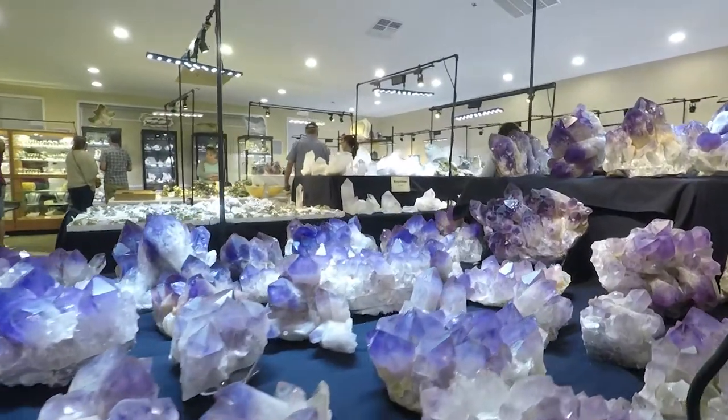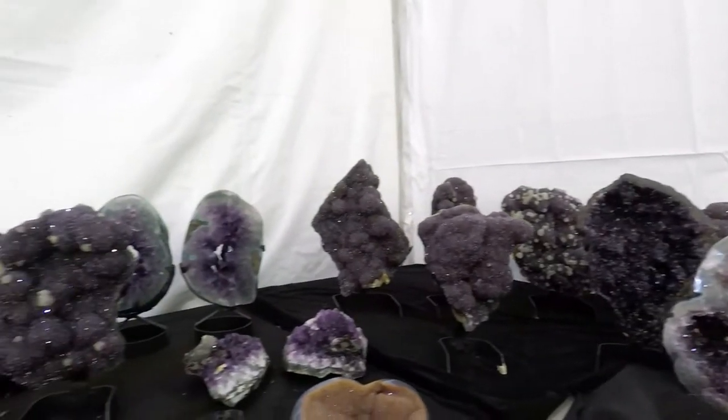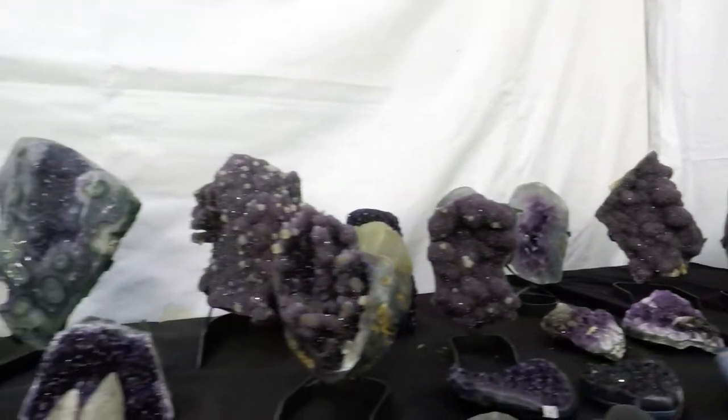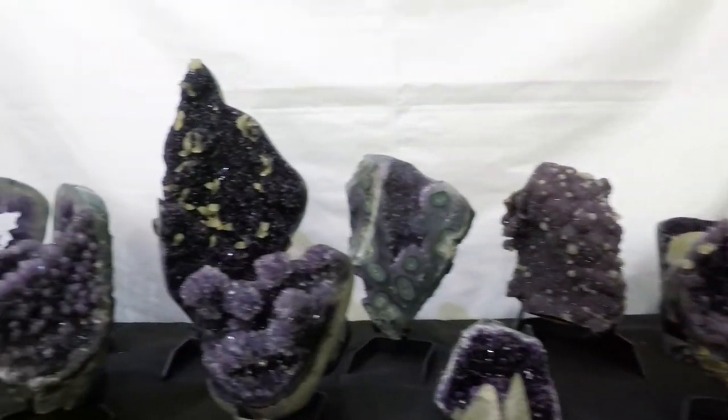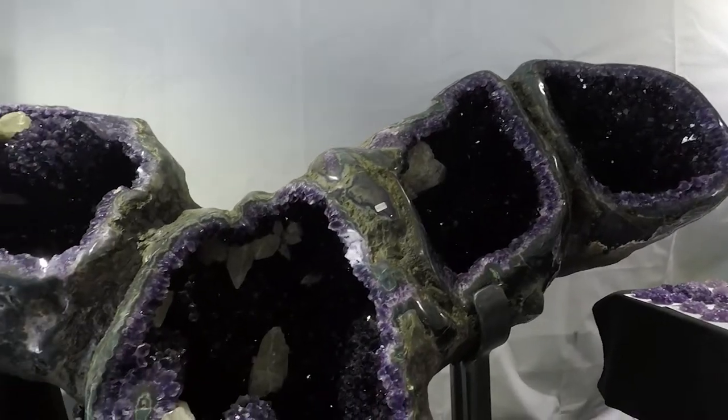Amethyst is purple quartz, getting this color from a few iron impurities, irradiation, and a few other trace elements. Amethysts are often found in geodes, with some of them being quite small such as these seen here, and others being even taller than I am.